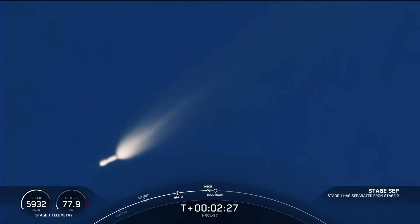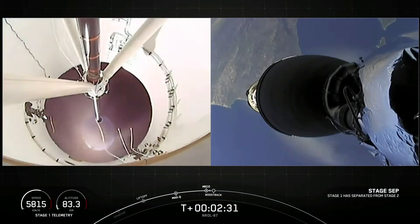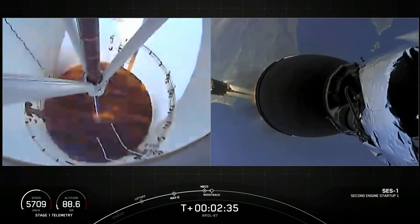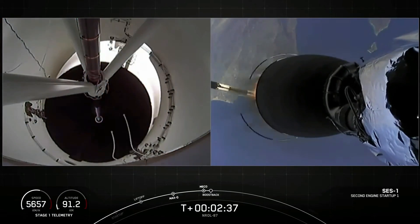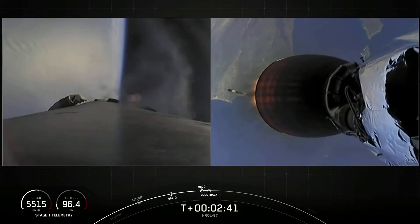Stage separation confirmed. Stage one boost back startup. There you saw all of those crystal clear, beautiful views.